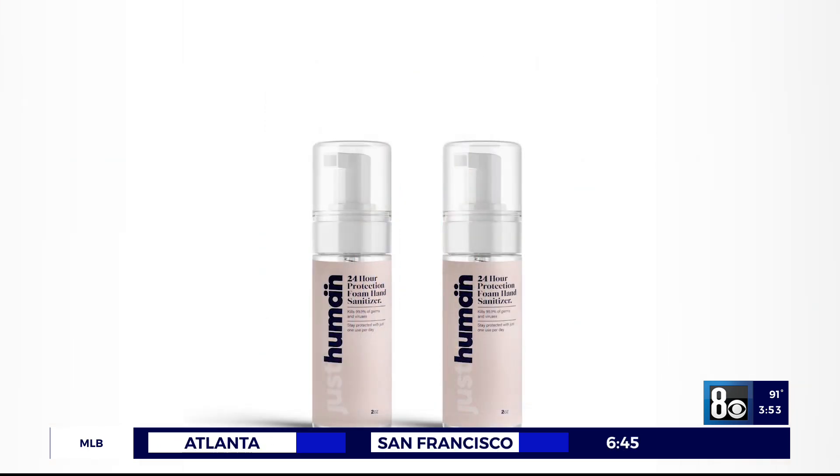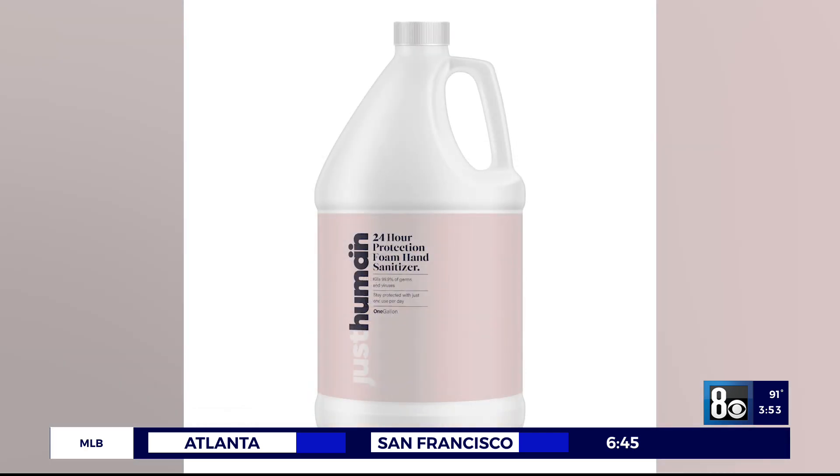Go to Amazon and look up Just Human to find it there, or you can just Google 'Just Human hand sanitizer.'